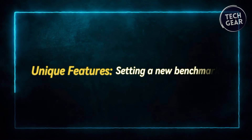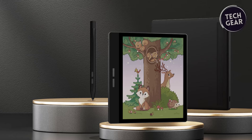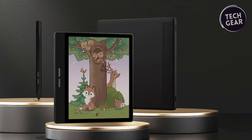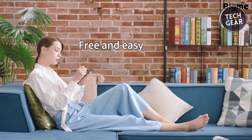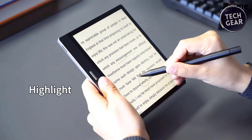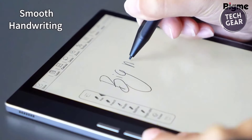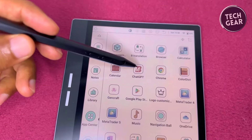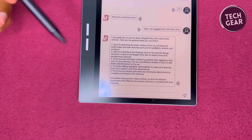Unique features — setting a new benchmark. Its innovative features and unique capabilities set the BigMe B751C apart from its competitors. The dual-system functionality, a first in the 7-inch e-note category, offers unprecedented versatility, allowing users to switch between tasks effortlessly. Whether you're using it for work or leisure, the B751C easily adapts to your needs. Additionally, the device incorporates advanced technologies such as handwriting-to-text conversion, voice-to-text accuracy of over 98%, and translation and transcription in multiple languages and dialects. With seamless access to ChatGPT, the B751C opens up new avenues for communication and productivity, revolutionizing how users interact with digital content.